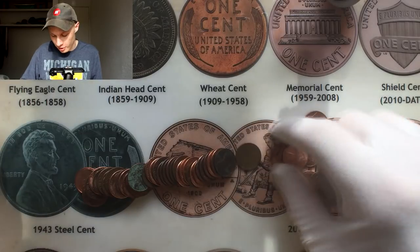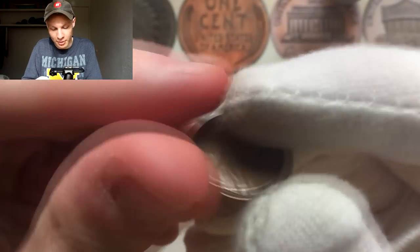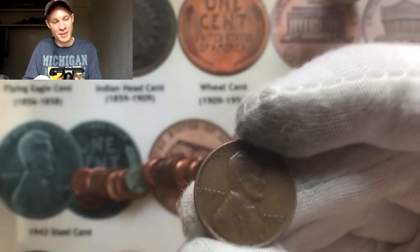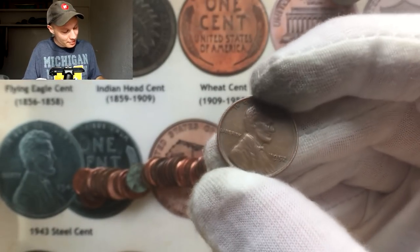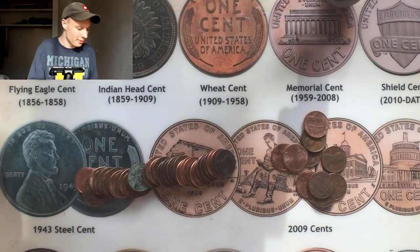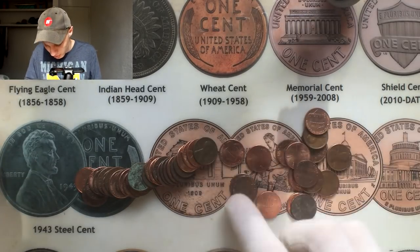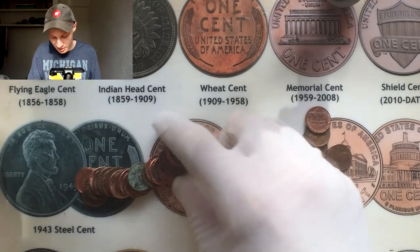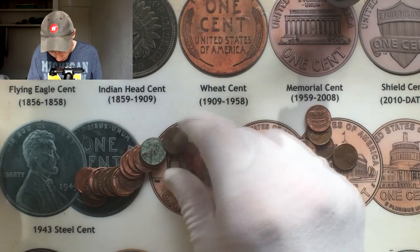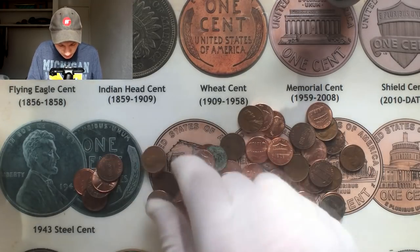The very next roll and we're pulling another wheat penny — about one-third of the way through the roll you can see the wheat back. Flipping it, we got a 1952. Checking the book — we have all the Denvers from 1950 to 1958, but we do not have the 1952 Philadelphia, so that's another one going into the book. This box is doing absolutely amazing for being box number six.